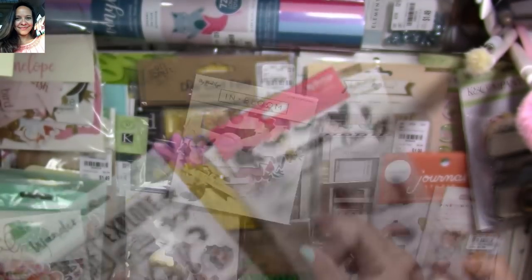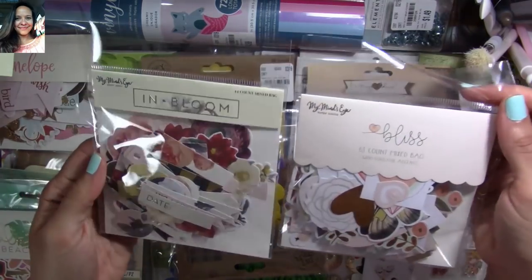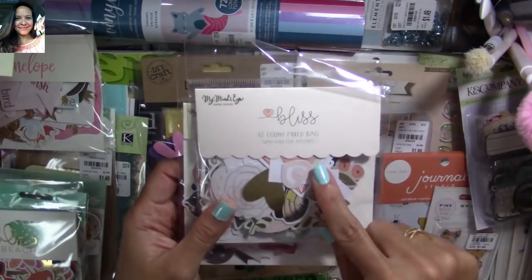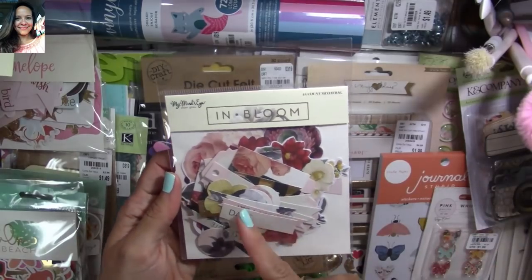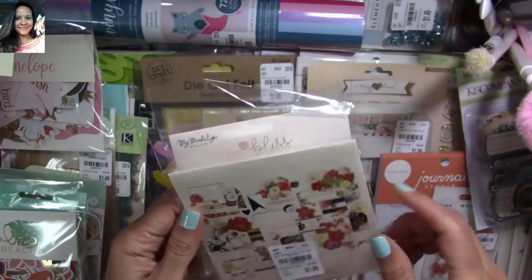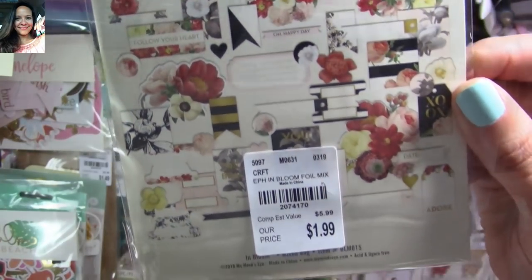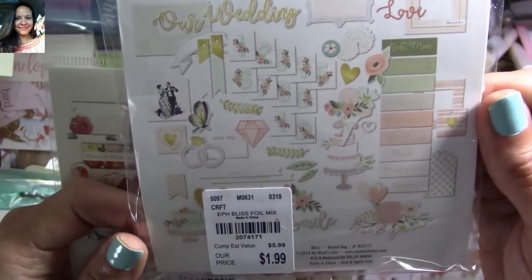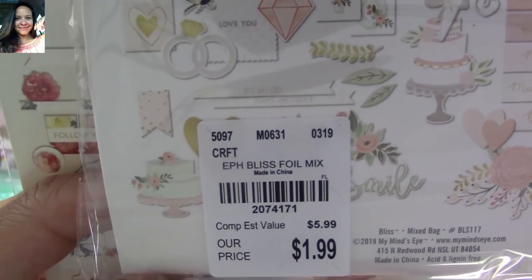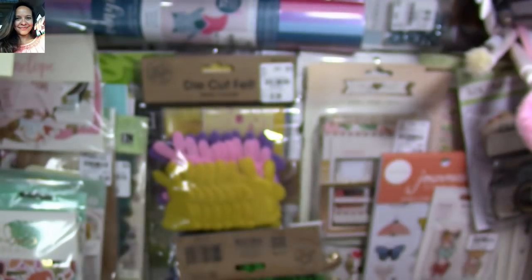I also found a bunch of ephemera, also from My Mind's Eye. This one is from the Blizz collection and this one is from the In Bloom collection — I love the colors. I'll show you the back so you can see what you get. It is so beautiful — look at everything you get in there. You can find the SKU number on the back.